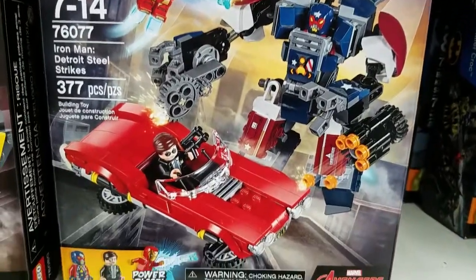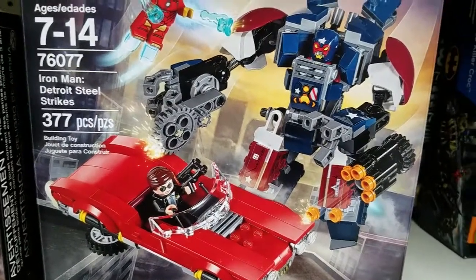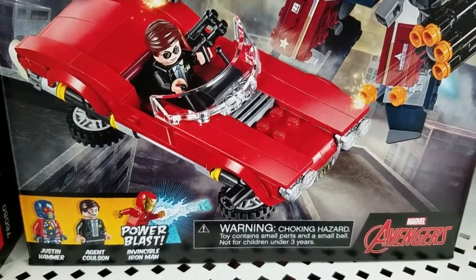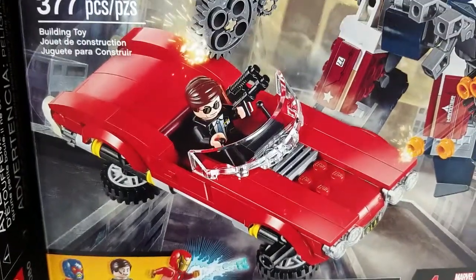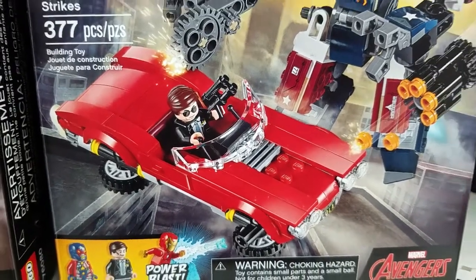Now this one I'm kind of interested in. It's another Avengers set — Iron Man Detroit Steel Strikes. Not familiar with Justin Hammer or Invincible Iron Man, assuming those are more current or modern versions. But Agent Coulson with Lola — yeah, I'm gonna want that.